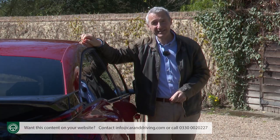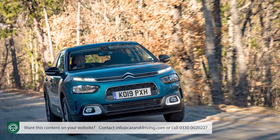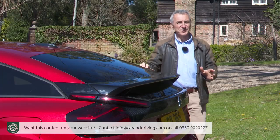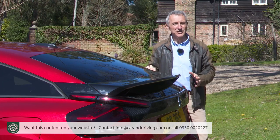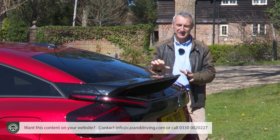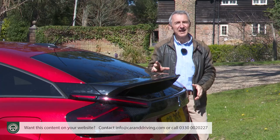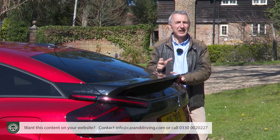In 2017, Citroën tried to replace it with an evolved family hatch orientated version of the C4 Cactus crossover, but that didn't work either. This third generation C4, launched in mid-2020, plays the crossover card too in terms of some aspects of its visual appeal, but unlike with the previous C4 Cactus, in buying one you won't feel you're being forced into an SUV rather against your will.